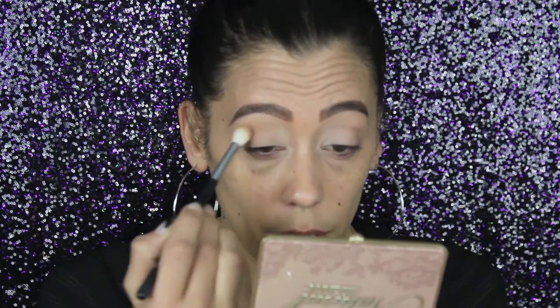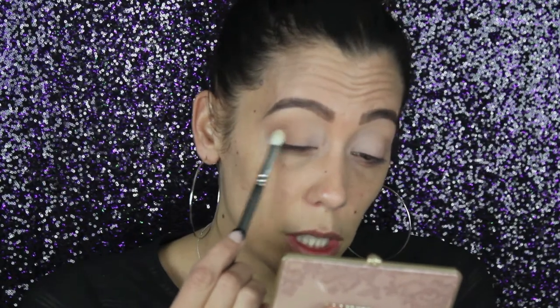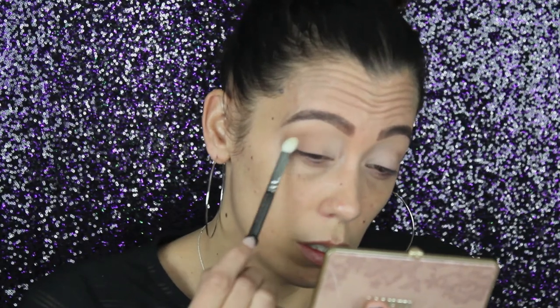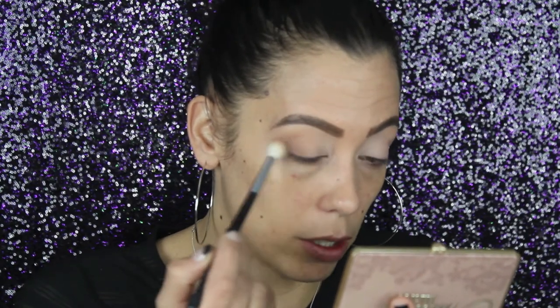Once we get most of the product off the brush we slightly blend it toward the inner corner area. We're keeping shadow all the way to the lash line. That first brush was a Morphe M441. Switching to my MAC 217 — we're going to dip into Less Is More and start down by the lash line, working our way up a little bit into the crease.